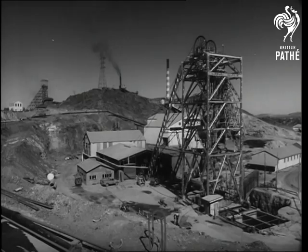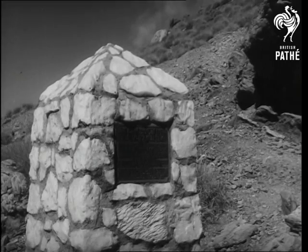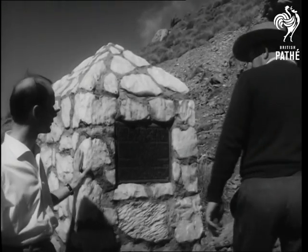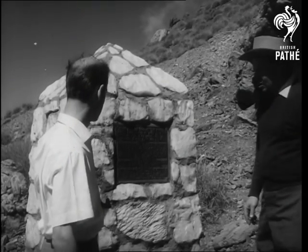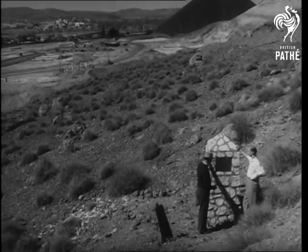But 40 years ago, it didn't exist. That was when John Campbell Miles, a prospector, found an outcrop of silver lead ore. This is his monument, but a more impressive one is the town itself — Mount Isa, a modern thriving town in outback Queensland.